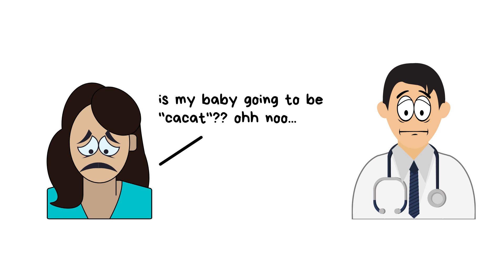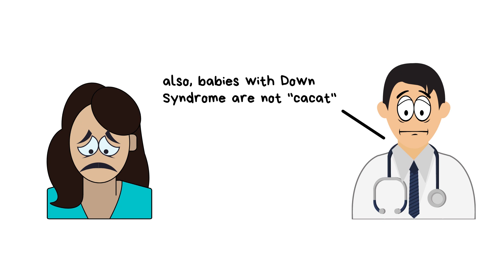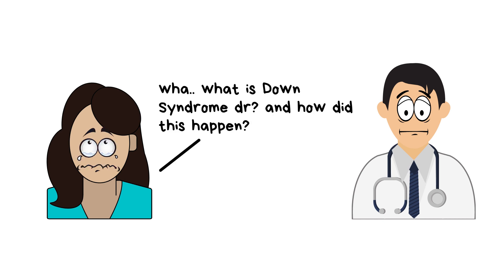Screening tests are not definitive — a diagnostic test will need to be run later on to confirm. Also, babies with Down syndrome are not intellectually absent. Although they have certain disabilities, they are also very capable in many unique ways. Erica asks what Down syndrome is and how it happened.